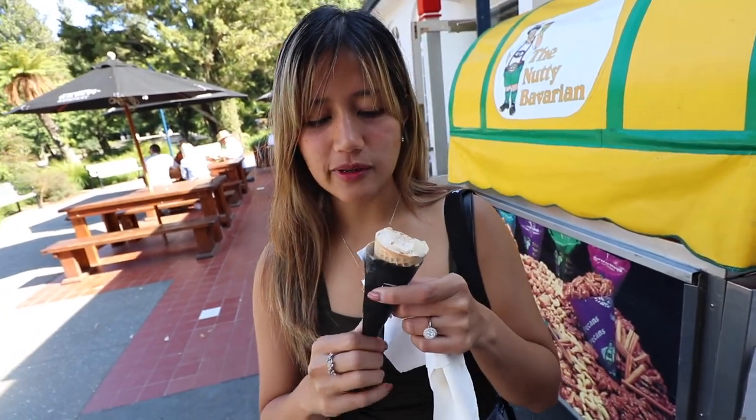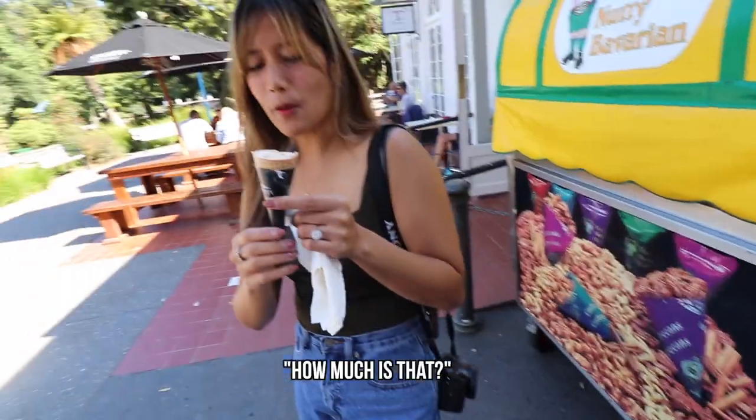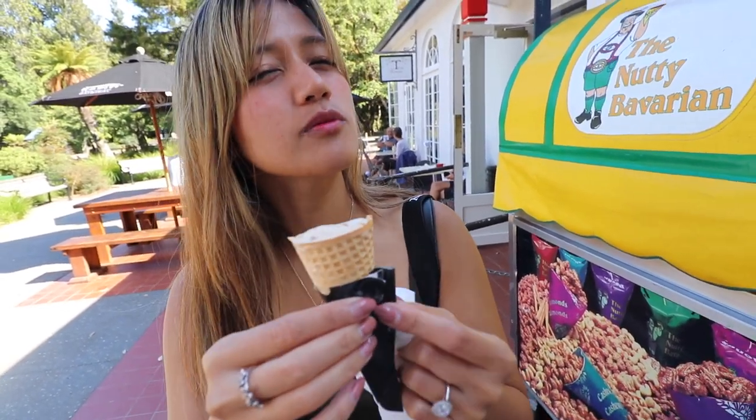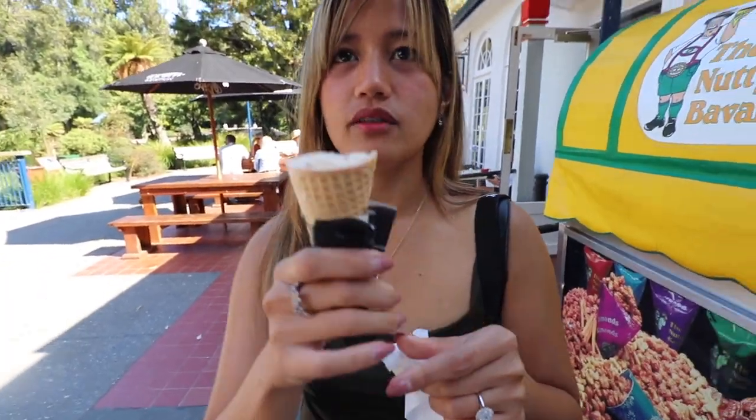What flavor did you get? Salted caramel — from Kapiti. How much is that? It's five dollars for one scoop and six dollars for two scoops. You haven't even asked me if I wanted something!